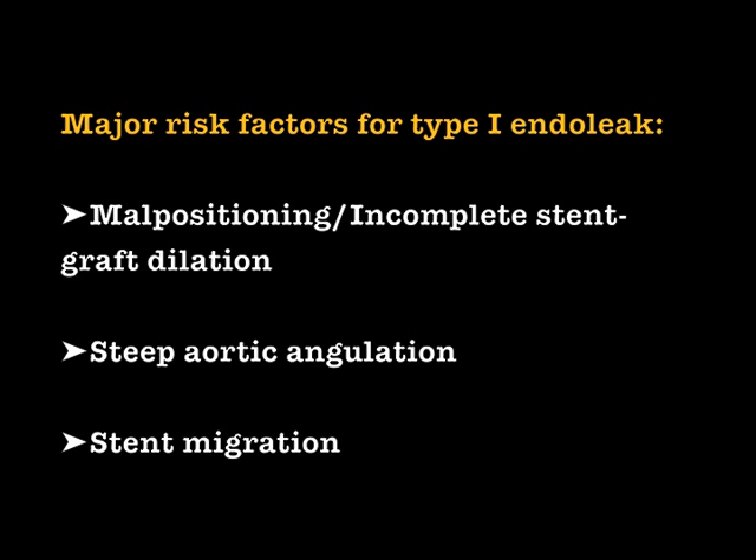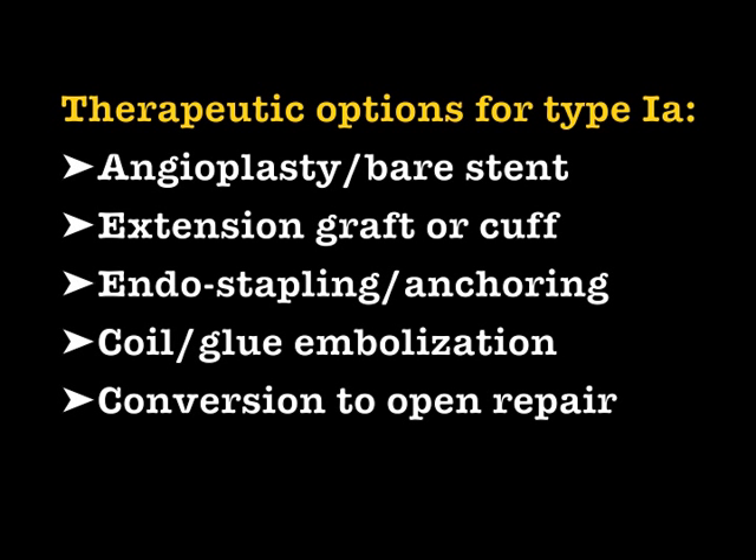Major risk factors for type 1 endo leak are malpositioning or incomplete stent graft dilation, steep aortic angulation, and migration. Therapeutic options for type 1a endo leaks include angioplasty or bare stent, extension graft or cuff, endo stapling or anchoring, coil or glue embolization, and conversion to open repair.